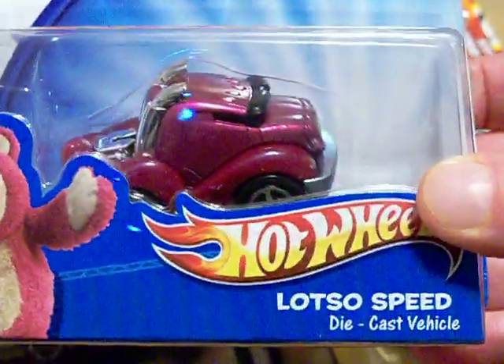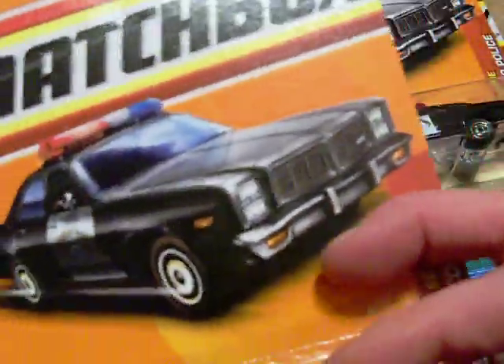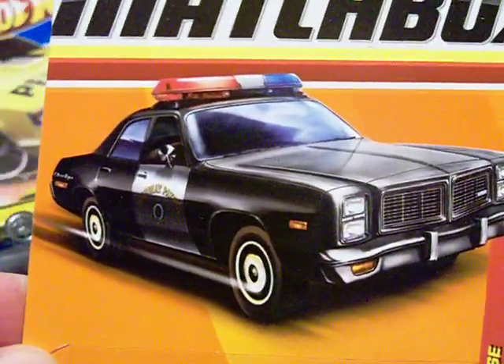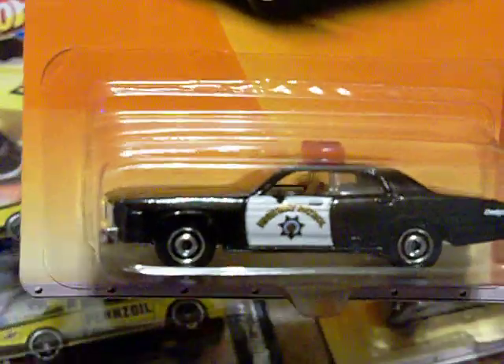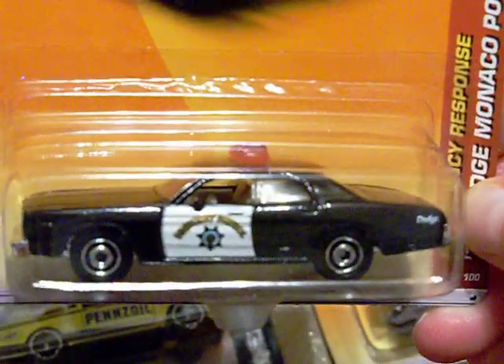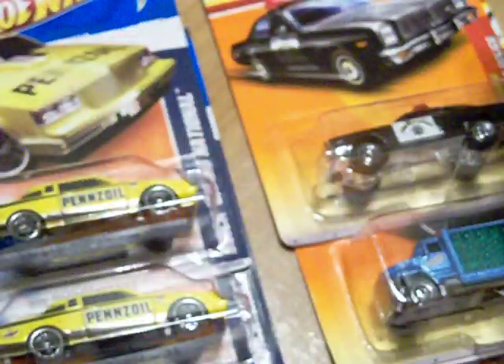Look what I got — I want to show it, especially for Race Grooves. It's the '78 Dodge Monaco police car. It's very nice, very sweet. Here's the back of it — it has these little lights on the top. I actually got two of them.